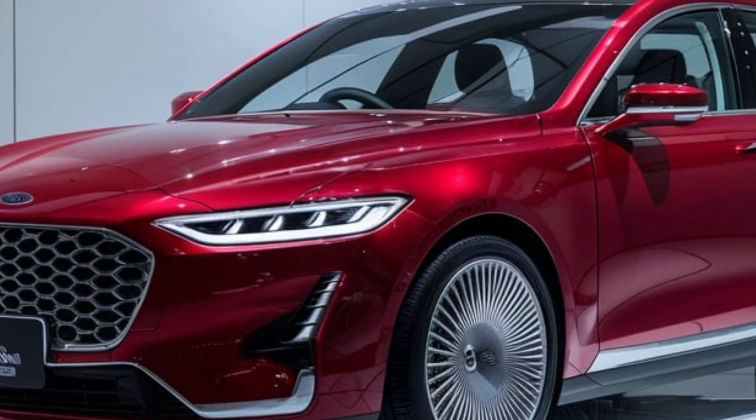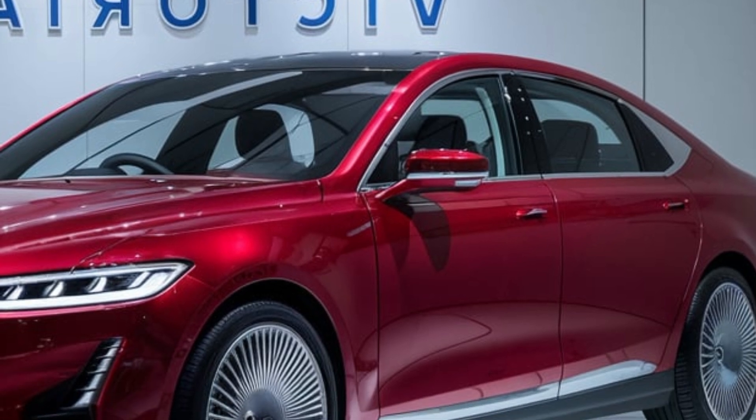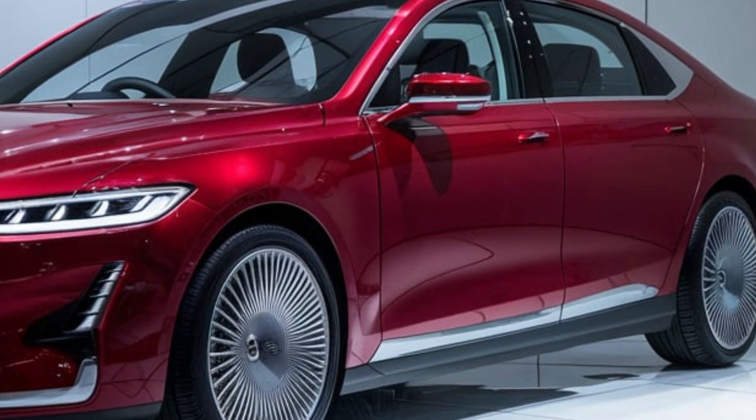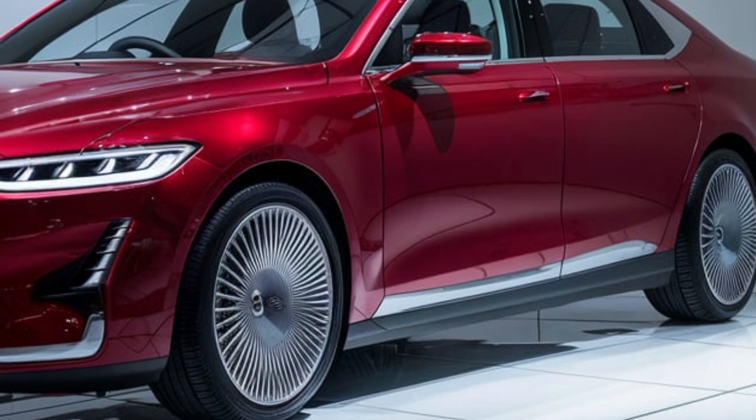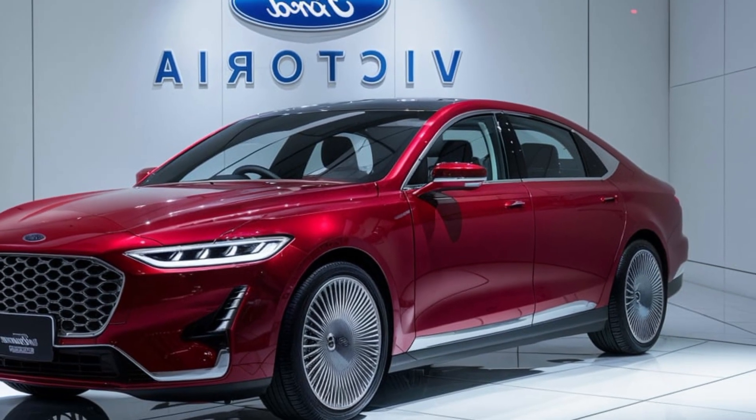With its blend of classic styling, modern technology, and performance, the 2025 Ford Victoria is set to be a hit with both long-time fans and new customers. It's a car that honors its heritage while embracing the future, offering something for everyone.